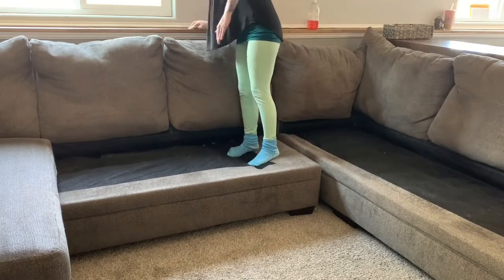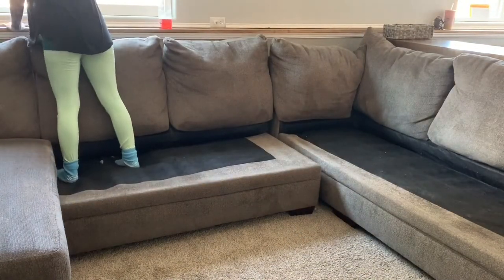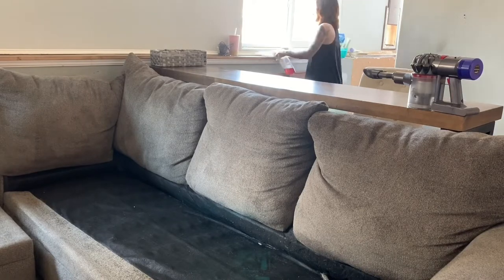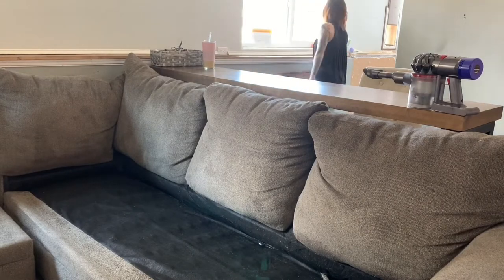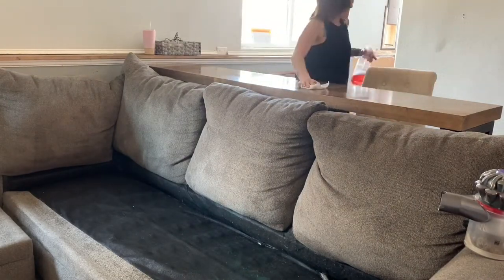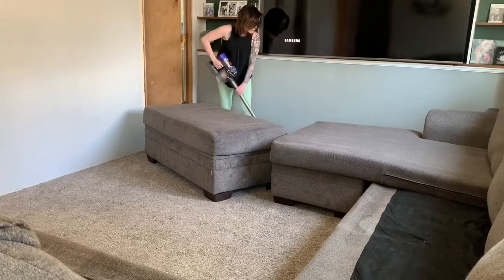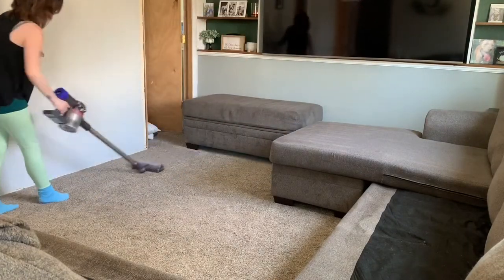Working top to bottom: I did the ceiling fan first, then the bookshelves, and now I'm cleaning off the ledge and windows. Any debris on the ledge or anything that comes out of the window tracks will fall on the floor, so I'm cleaning the floor last. I really wanted to get to vacuuming — I have no idea why, but it is my favorite thing to do, it's just so satisfying. Let me know in the comments what your favorite part about cleaning is, if you have any at all!